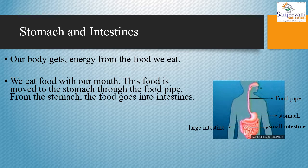Stomach and intestines. Our body gets energy from the food we eat. As you all can see in this given picture, we eat food with our mouth. This food is moved to the stomach through the food pipe, and from the stomach the food goes into intestines.